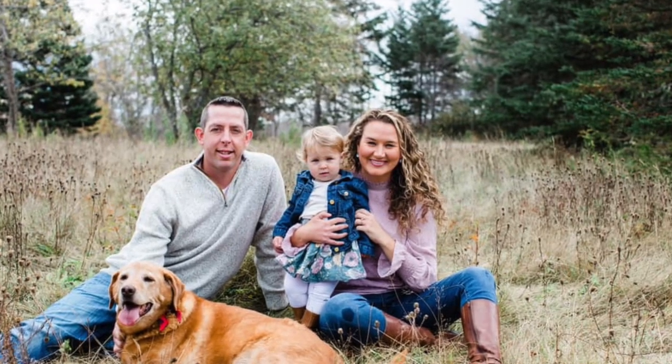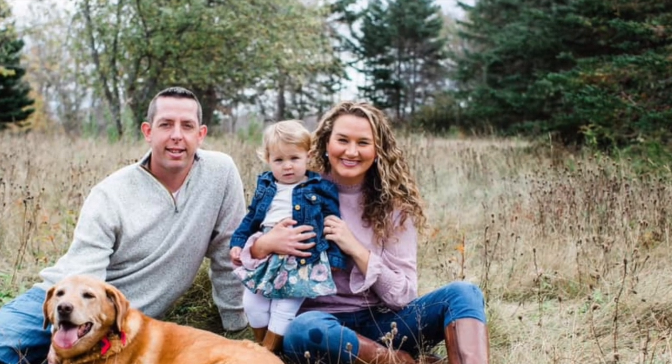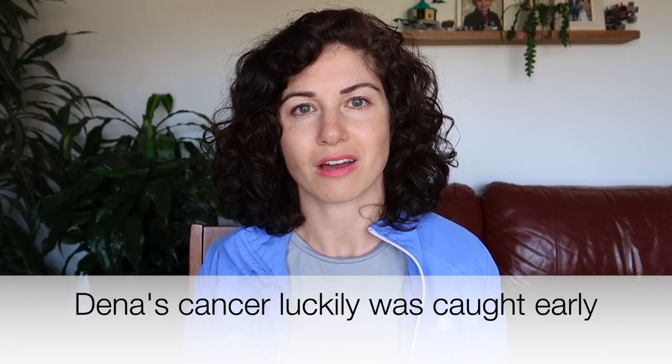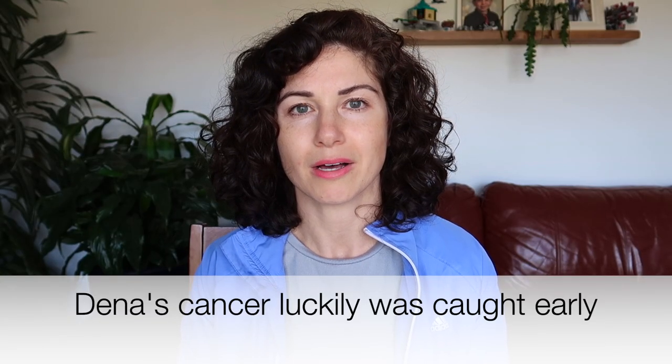It's to raise money for ovarian cancer. There is a woman in my hometown named Dina. She's a curly girl, she's a nurse practitioner, and she's just an absolutely beautiful person inside and out — and she was diagnosed with ovarian cancer. I'm not going to talk too much about Dina personally because I don't want to get too emotional in this video.